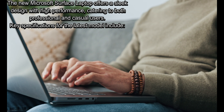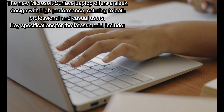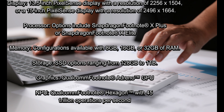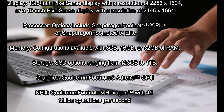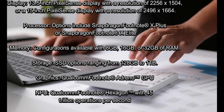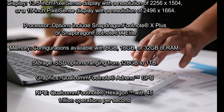The new Microsoft Surface Laptop offers a sleek design with high performance, catering to both professional and casual users. Key specifications for the latest model include: Display — 13.5-inch PixelSense display with a resolution of 2256x1504, or a 15-inch PixelSense display with a resolution of 2496x1664. Processor — options include Snapdragon X Plus or Snapdragon X Elite. Memory — configurations available with 8GB, 16GB, or 32GB of RAM. Storage — SSD options ranging from 128GB to 1TB.